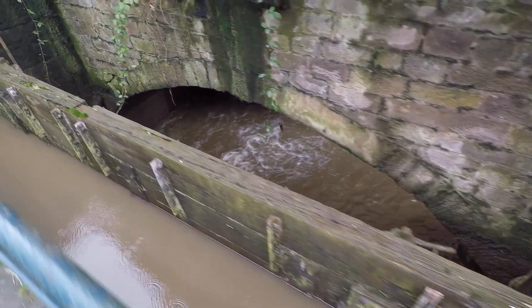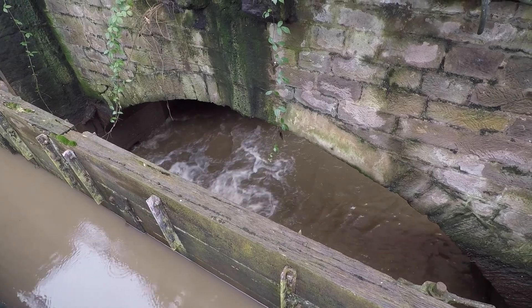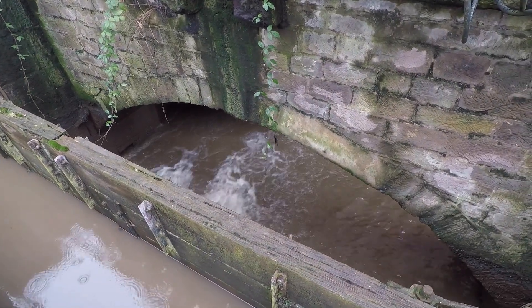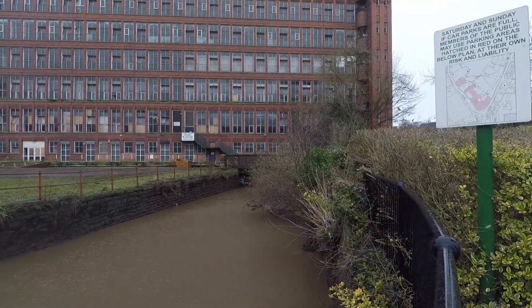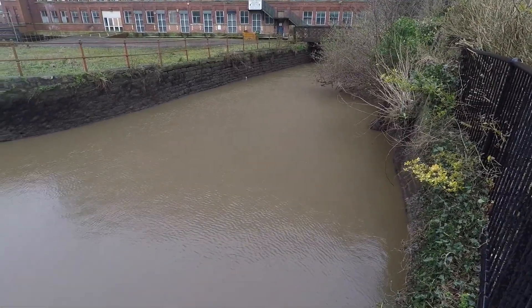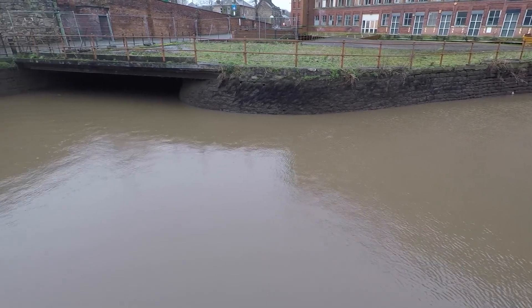Around the side of the mill the sluice gates for the hydroelectric power had been closed to prevent too much water going that way. The water in the channel feeding the hydroelectric power plant was stationary and much lower than usual, stopped at the sluice gates.